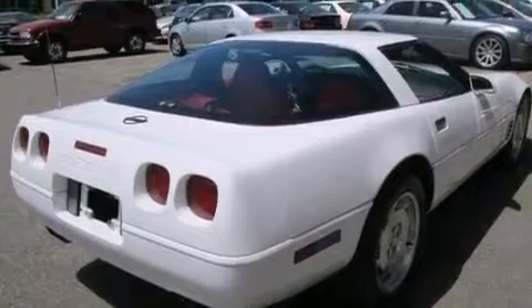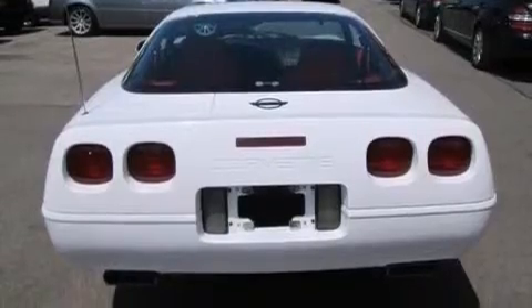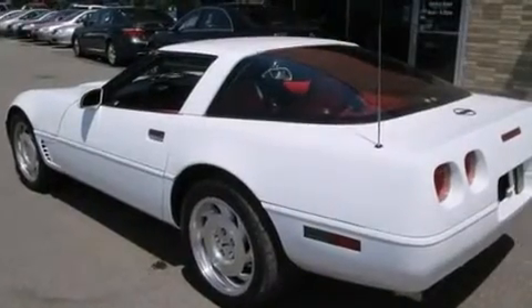A passenger side airbag, full power accessories, a traction control system, and a keyless entry system. And the leather seats provide great support and create an overall luxurious feel.